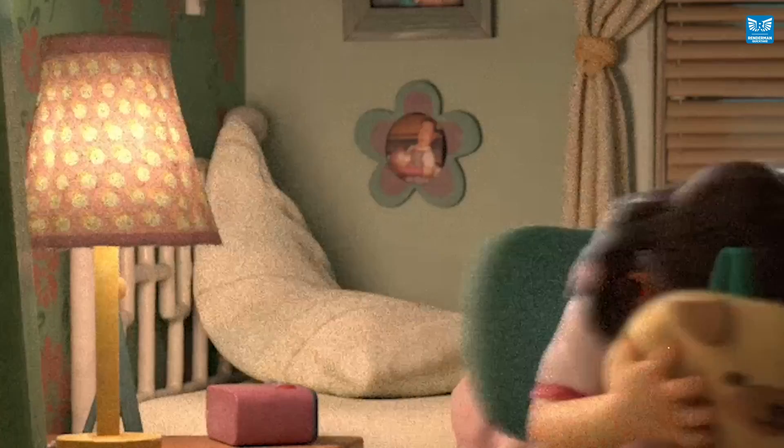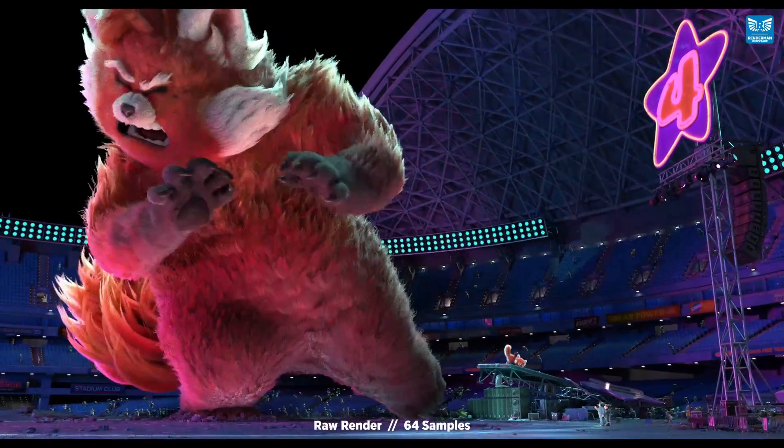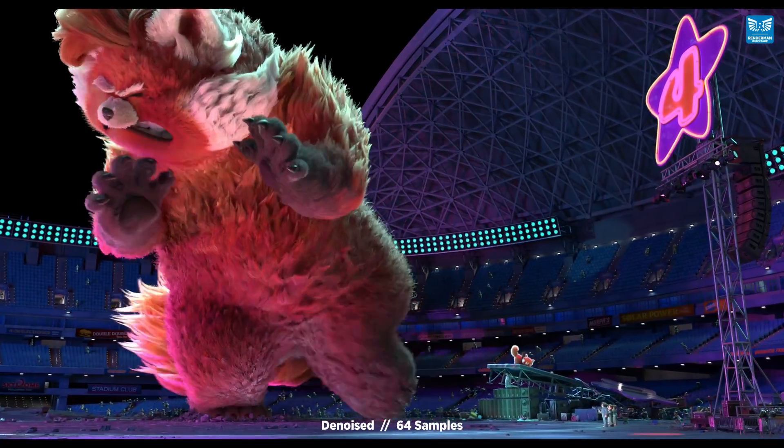Harnessing the power of machine learning, the new denoiser in RenderMan 25 allows artists and studios to render with less samples and letting the denoiser do the heavy lifting of going from a grainy render to a final frame, preserving complex and beautiful intricate details.